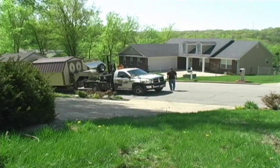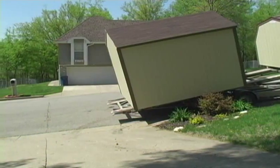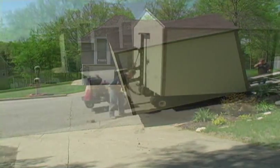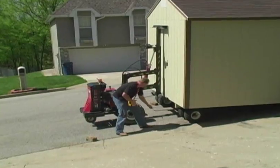Upon arriving at the building's new home, the driver checks with the owner to determine the exact location the building is to be set up. The building is then gently lowered to the street where it is prepared for transport by the remote control mule.